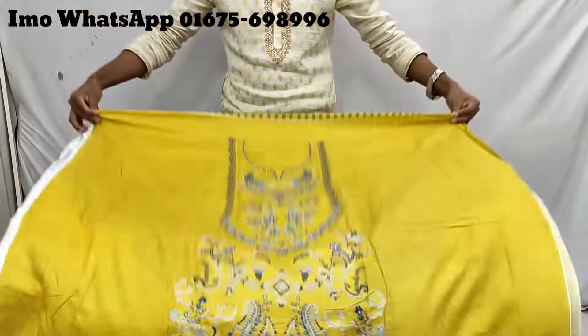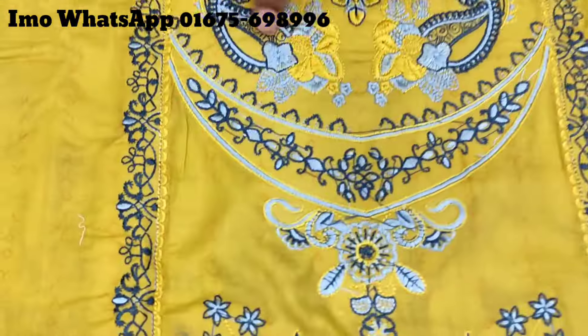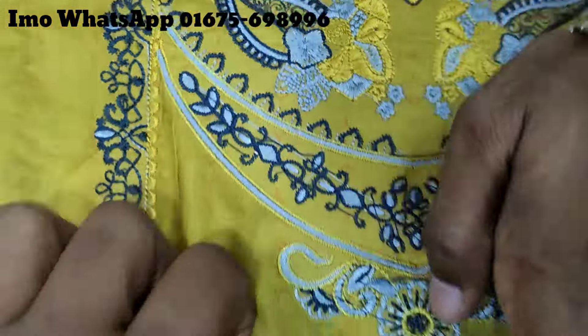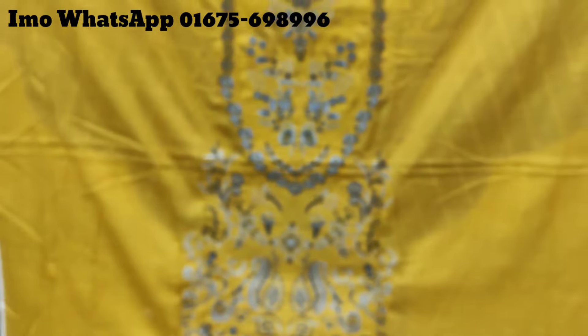We're going to work with a computer. We're going to work with a lot of products.